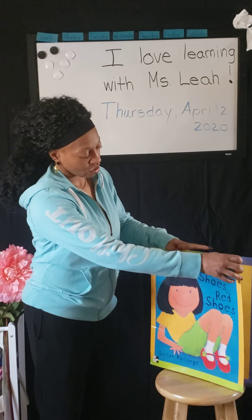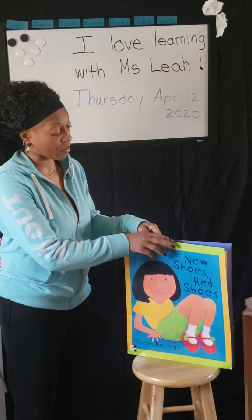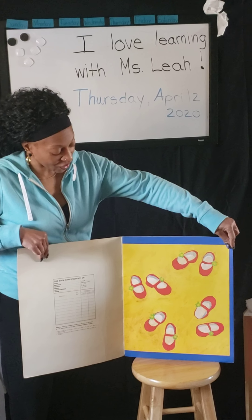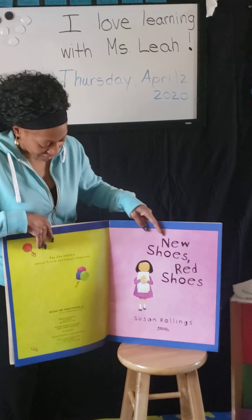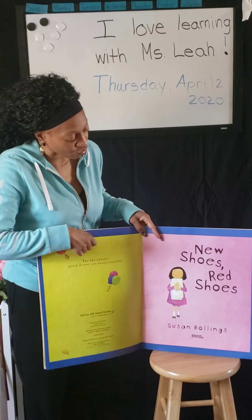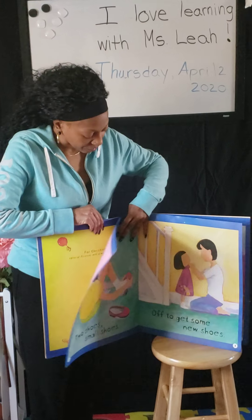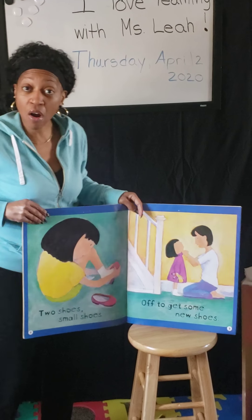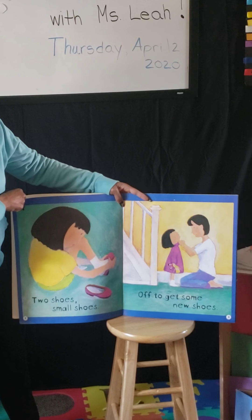New shoes, red shoes — I wonder where she got those red shoes from, look at all those red shoes! Here's the title page: New Shoes, Red Shoes. Two shoes, small shoes, off to get some new shoes.